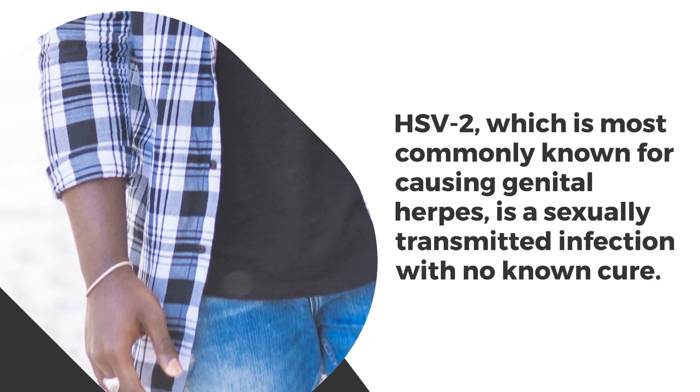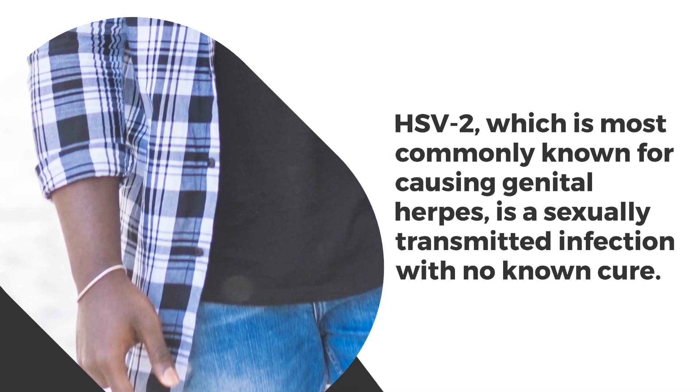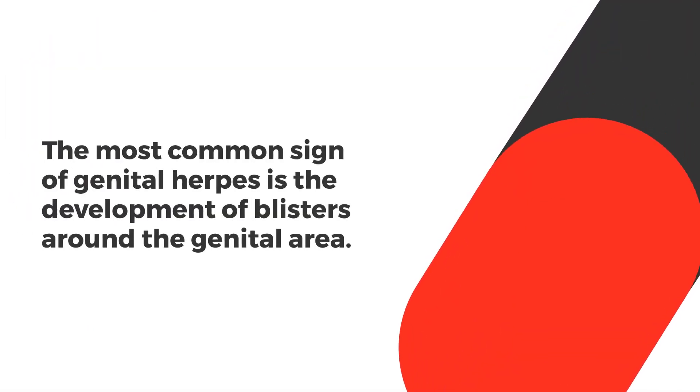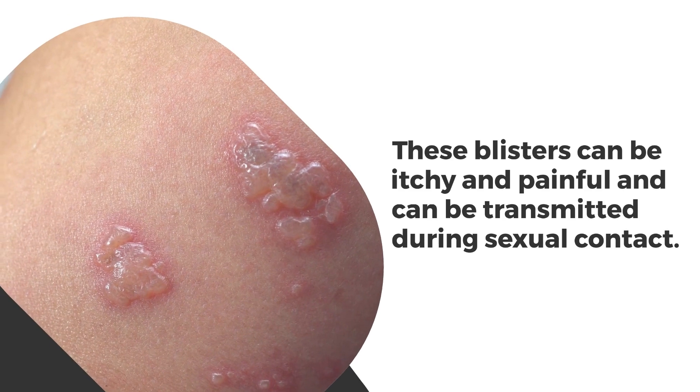HSV2, which is most commonly known for causing genital herpes, is a sexually transmitted infection with no known cure. The most common sign of genital herpes is the development of blisters around the genital area. These blisters can be itchy and painful and can be transmitted during sexual contact.